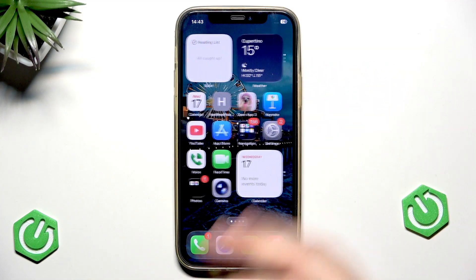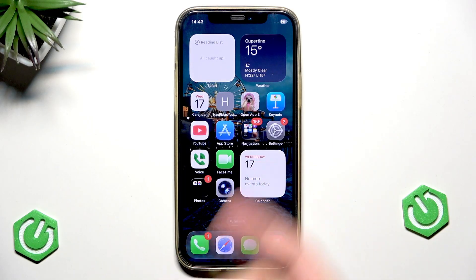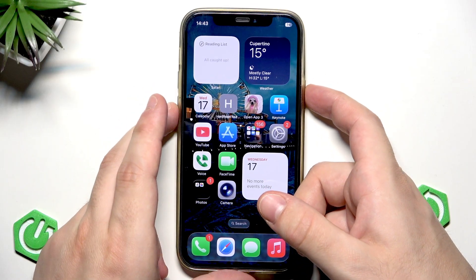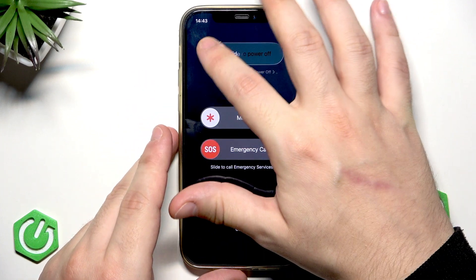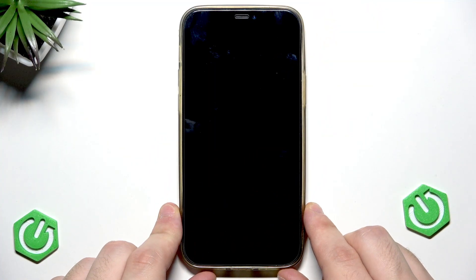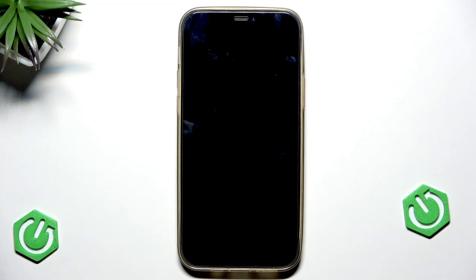Don't worry, we can simply fix it. All we need to do is restart our device. Simply hold the power button and volume down button at the same time, then select power off. Our device will be turned off — wait a few seconds and then turn it on again. In my case it simply helped and the App Store started working.